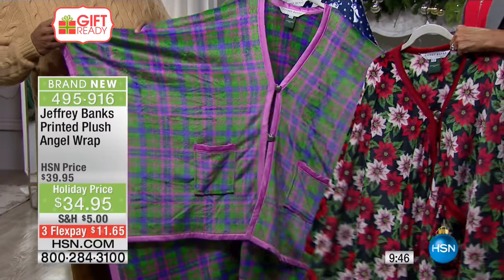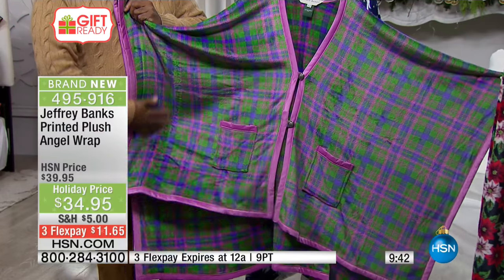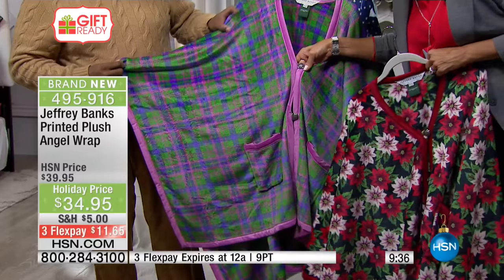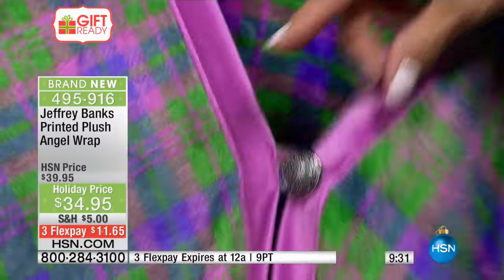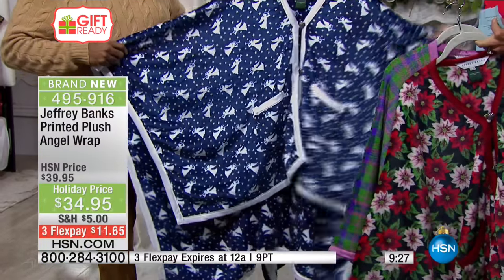Here's your poinsettia, here's your purple — look at the sheen on this, so soft, and as soft on the inside as they are on the out. Two beautiful buttons, look at those etched buttons — beautiful, beautiful metal buttons. Really nice buttons. That's the orchid plaid, and then your angel in the angel wrap.